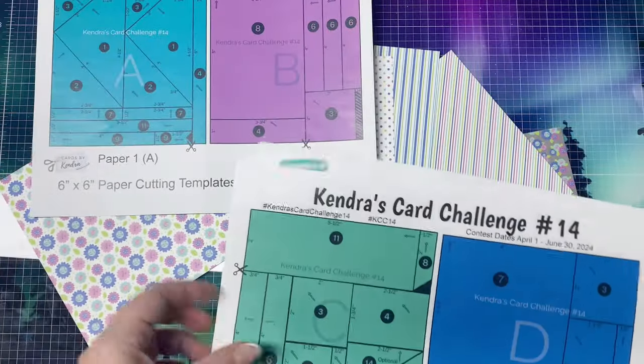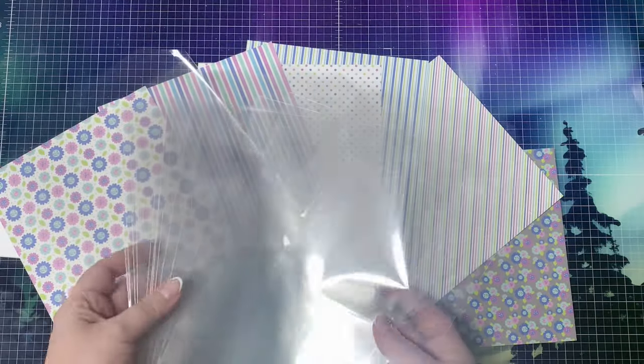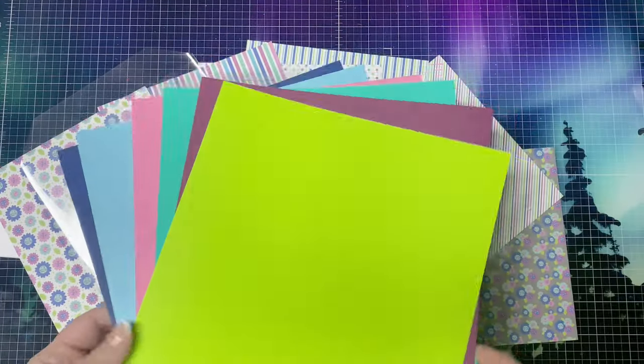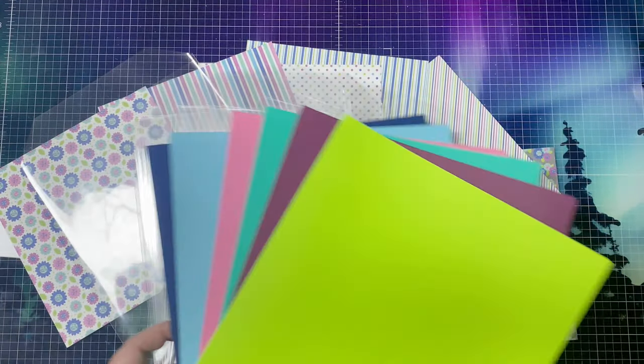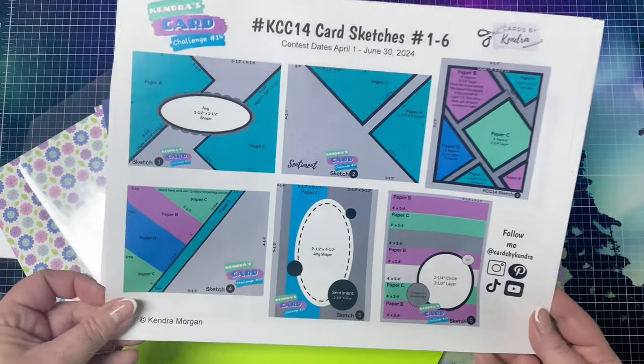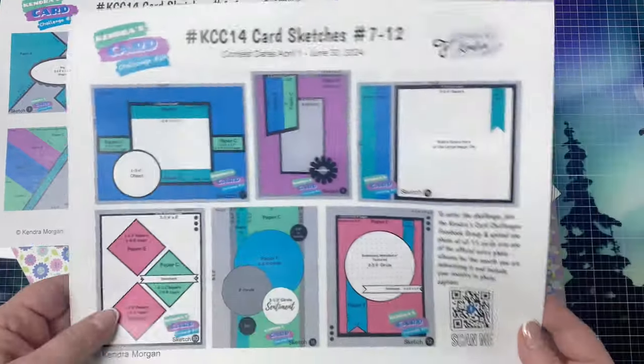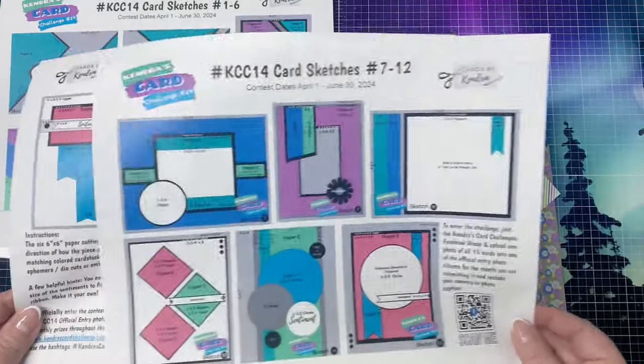You take six sheets of patterned paper, cut them according to the cutting guides, and sort the pieces for each of the 15 card sketches. These card sketches include measurements for all of the elements on the card. You'll then cut all of your layers and card bases and decide how you want to decorate them. It's a wonderful way to use up those paper pads, plus you can have a chance to win lots of prizes by sharing your creations throughout the quarter.